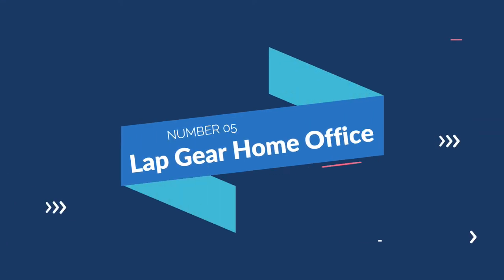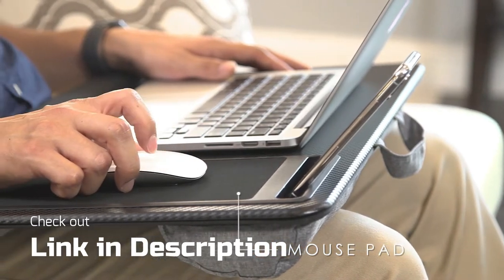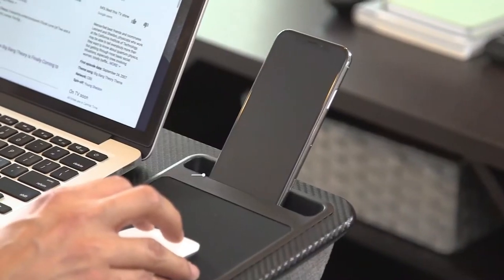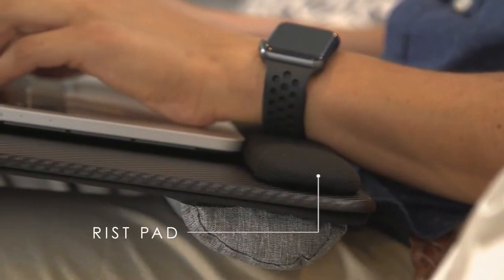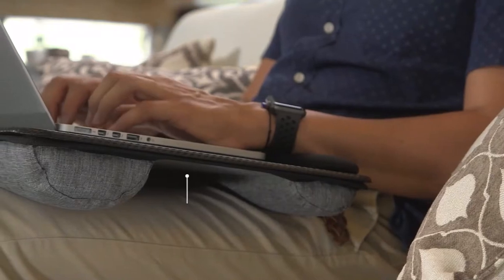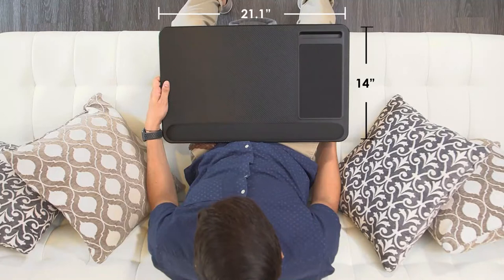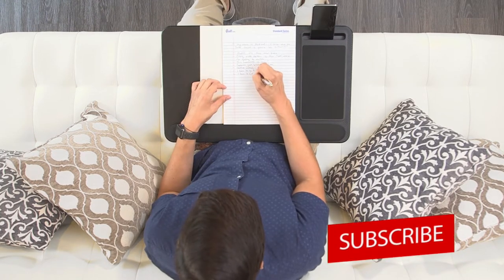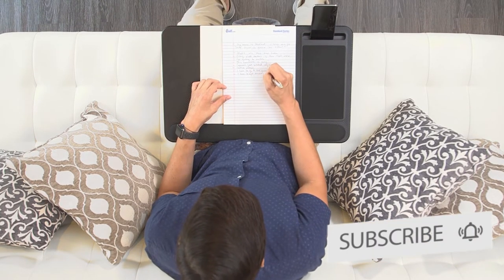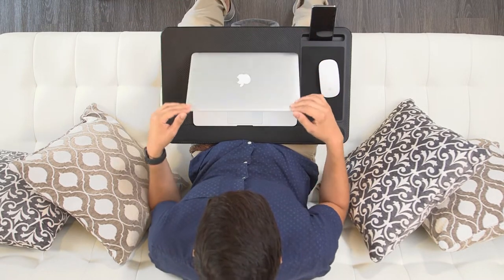Number 5: Lap Gear Home Office. The Home Office lap desk from Lap Gear offers enough space for more than just a laptop. It's well-organized, with designated areas for your primary device, a phone, and a mouse pad, as well as slots and notches to keep everything in place. It's sufficiently comfortable, with a lightweight cushion attached to the bottom to keep you cool. With a weight of only 2 pounds, this light desk won't add too much weight to your legs. It comes in a variety of hues, including hot pink and an espresso wood finish, to help you break up the monotony of your everyday work routine.